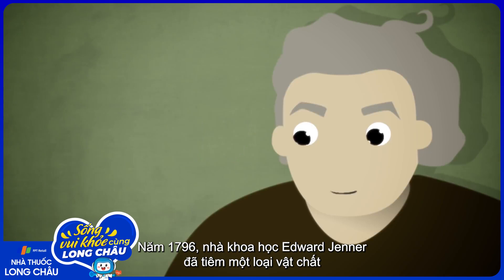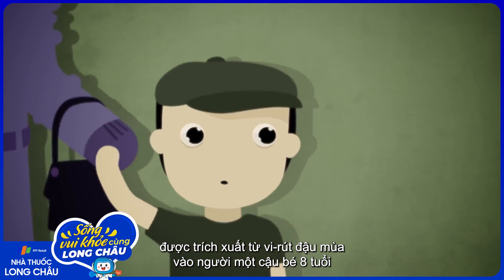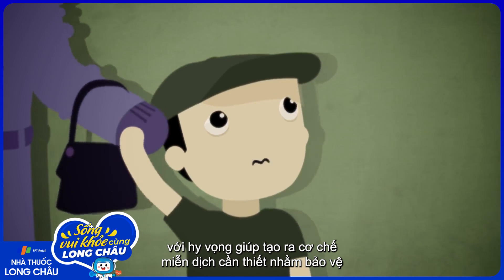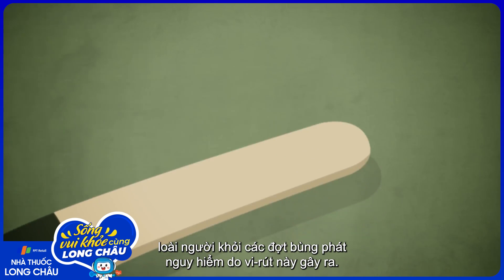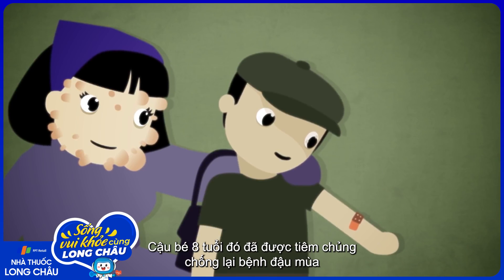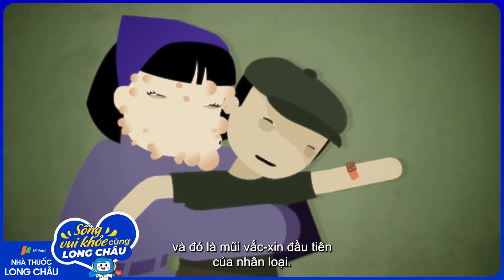In 1796, the scientist Edward Jenner injected material from a cowpox virus into an eight-year-old boy, with a hunch that this would provide the protection needed to save people from deadly outbreaks of the related smallpox virus. It was a success. The eight-year-old was inoculated against the disease, and this became the first-ever vaccine.